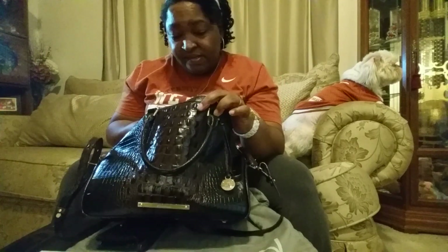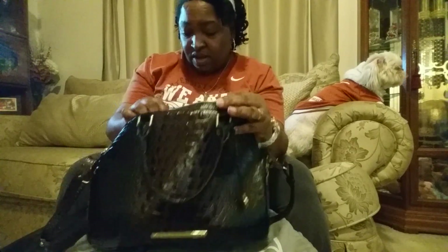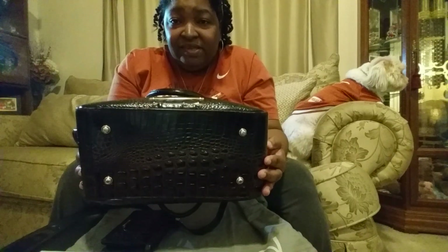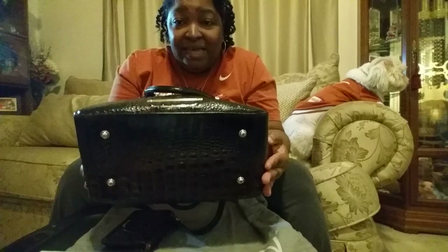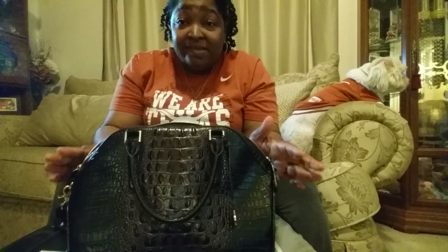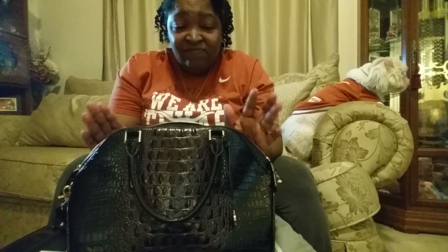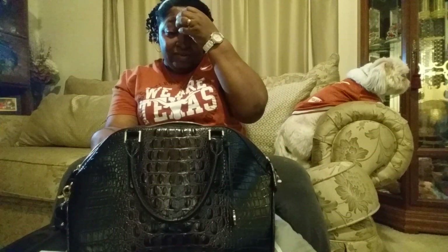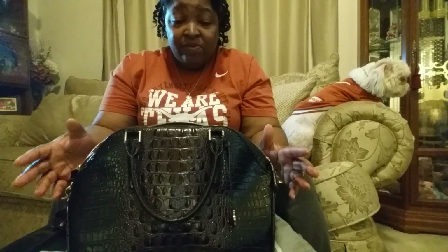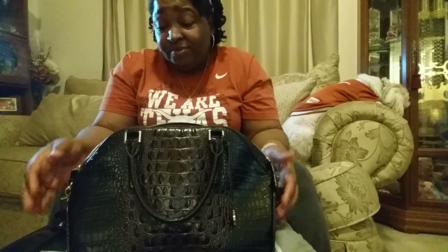They still do it — been in business since 1982. This bag also has another favorite feature: feet. I love feet because they protect the bag. Overall, the quality of this bag is amazing; it is a very nice bag. If you like the croco style, you'll love Brahmin because a lot of their prints are croco, but they do have actual prints as well. I have not seen a cloth Brahmin bag, but that doesn't mean they don't exist.